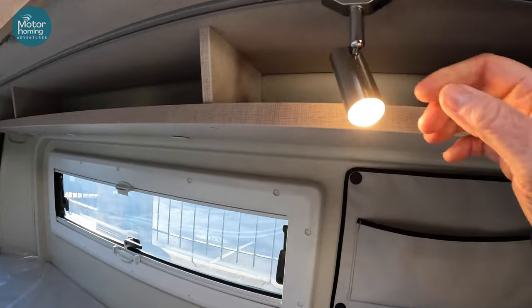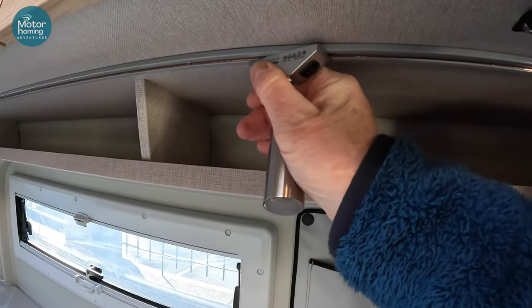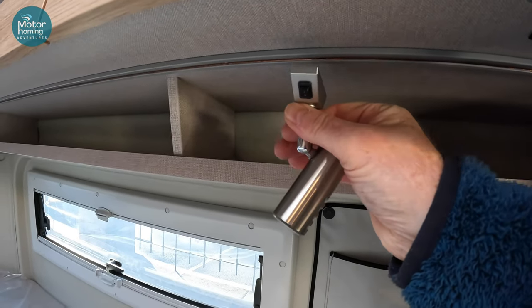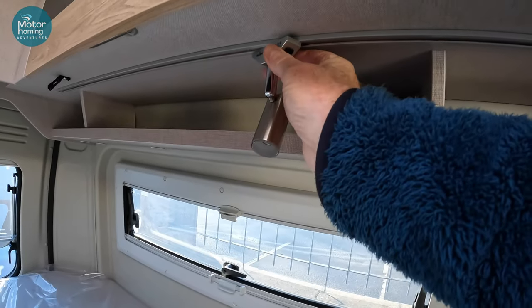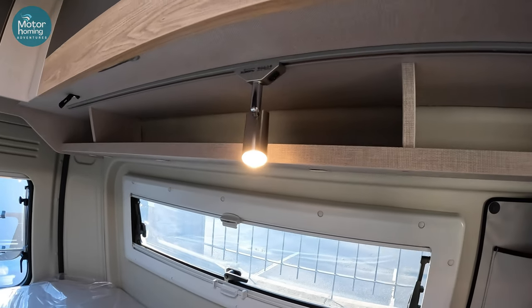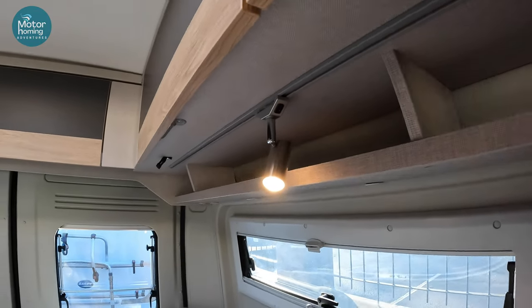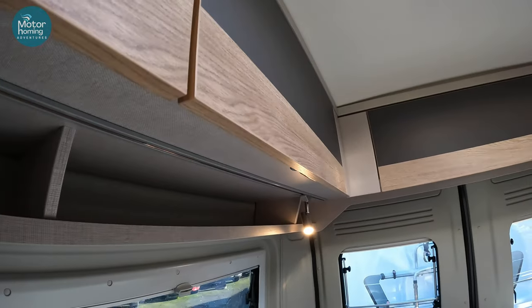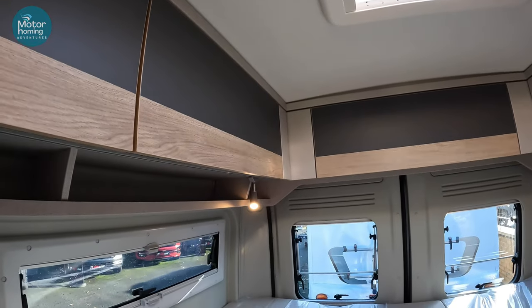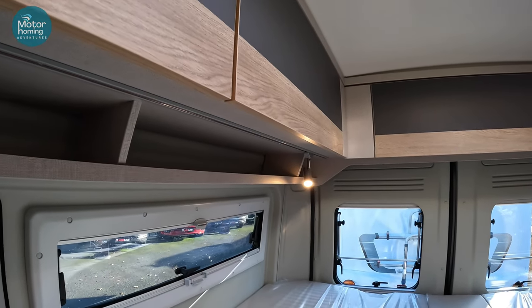The other thing I want to show you is these lights. They've got little switches on them which work the light itself. But watch what happens here — you can turn it a quarter turn, the whole unit comes out, you can then put it a bit further down the rail, lock it back in place, and back on it goes. That is really clever. Look how far the track goes — all the way from the front all the way down the underside of those cupboards, and similarly over this side. So you can just pop the lights off and reposition them exactly where is best for you, be they reading lights or just additional lights for the evening.